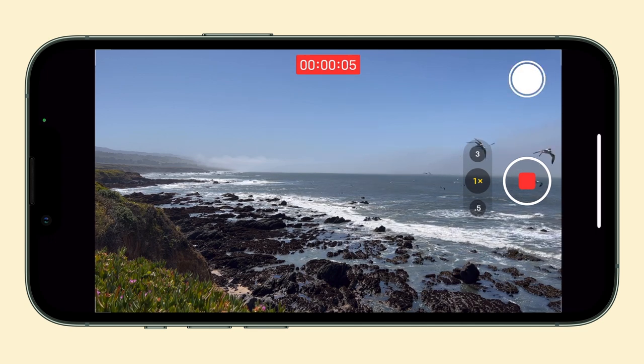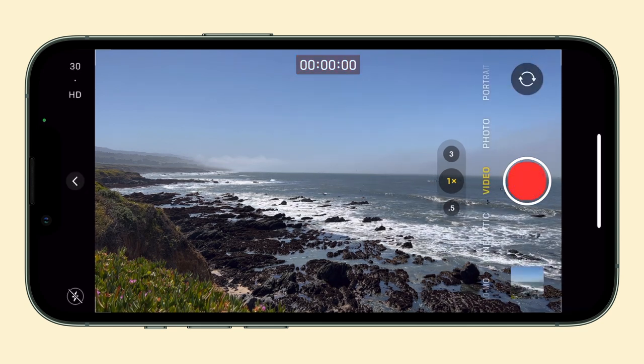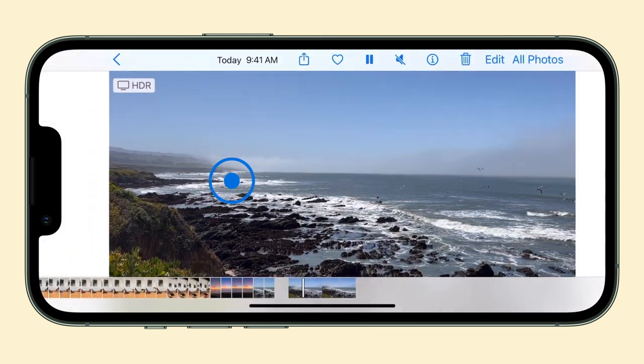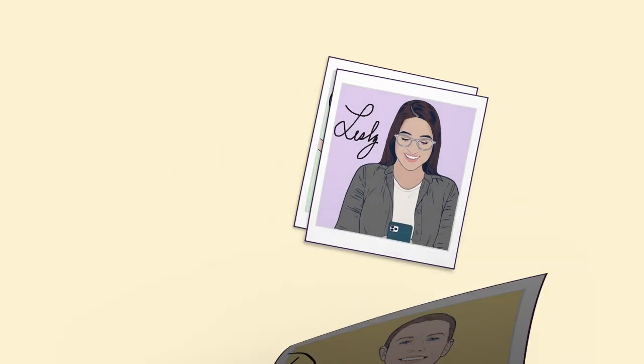You can find the pictures later in the Photos app, or tap the thumbnail when you finish recording to swipe through all the images you captured. And that's how to never miss a photo op, even when recording video. Thanks, Don.